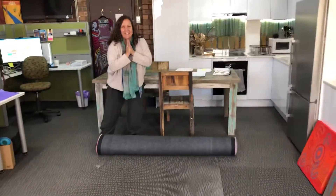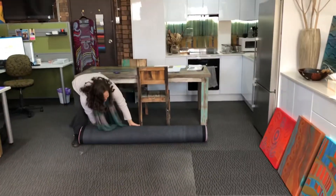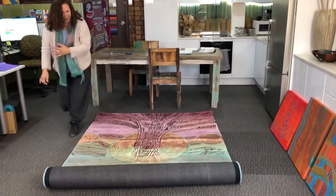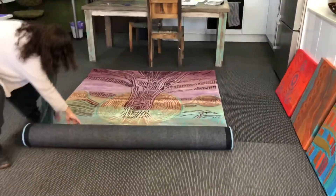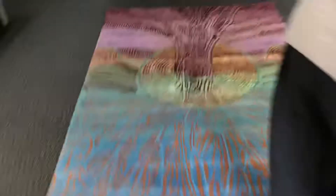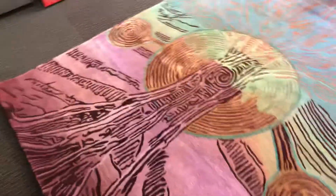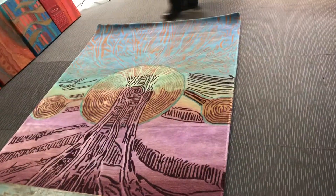All right, here's the moment of truth - always excited to see new medium work out well. Here we go! Oh wow! I've got that upside down, but please have a look at the other side.